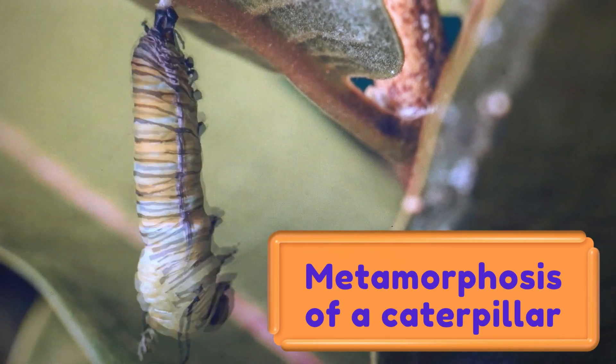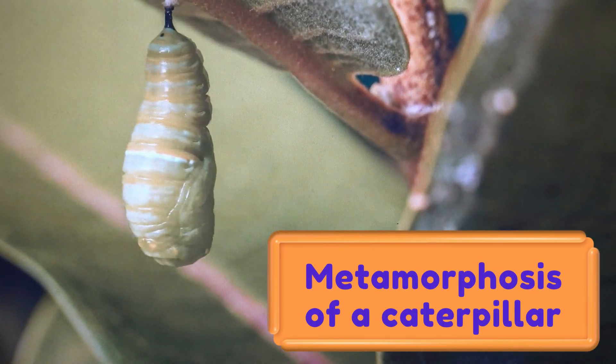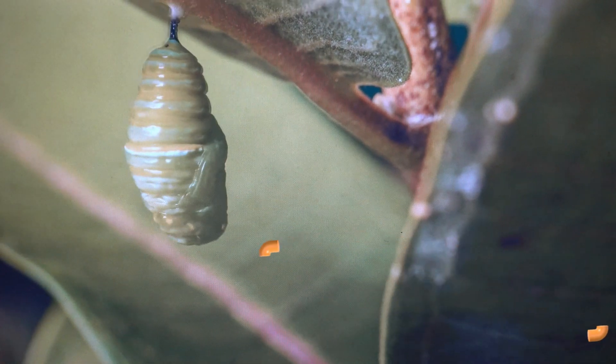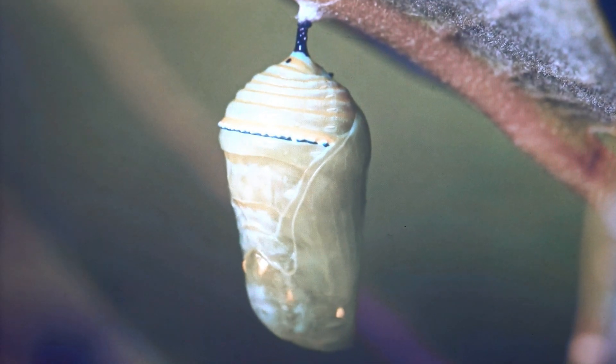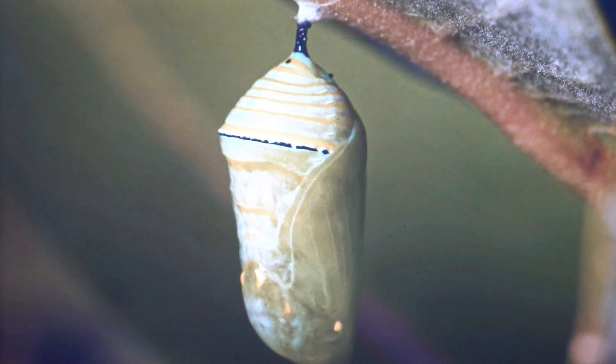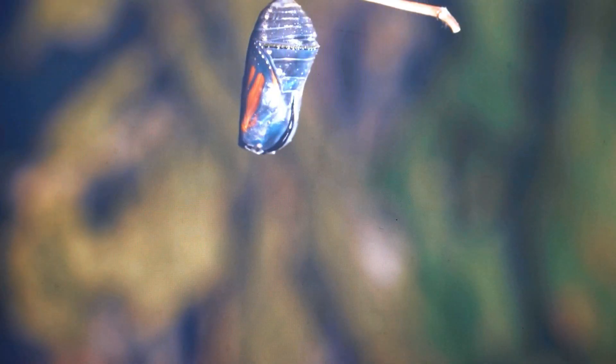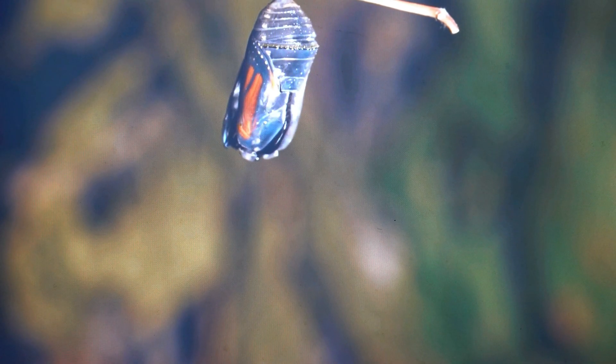Metamorphosis is the biological process through which an organism, in this case a caterpillar, transforms from one form to another. It involves a series of physical and structural changes that enable the caterpillar to adapt to new environments and lifestyles.